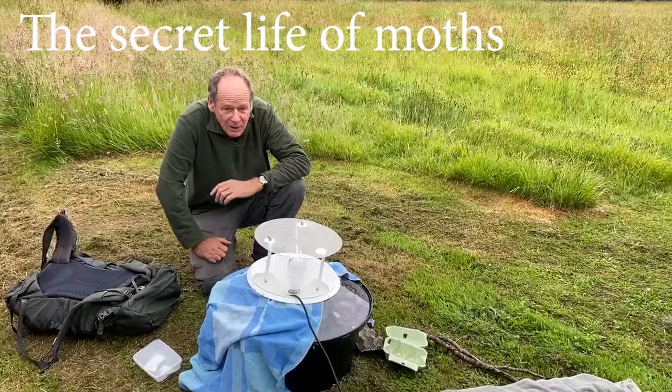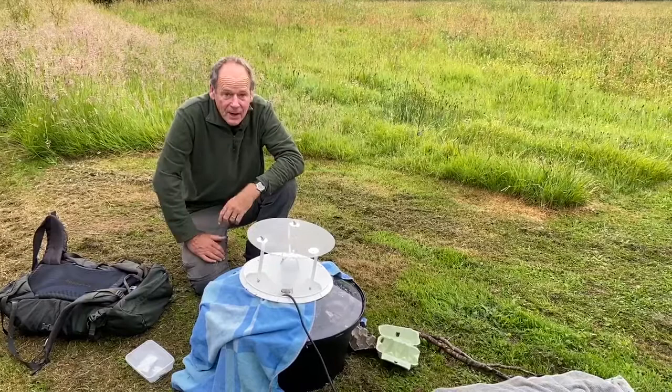Welcome to the second Buckfastly Wild Watch Morning Moth Search. We set the trap last night and it's the middle of June with lots of moths in the trap, so hopefully we'll get some good ones today, including some hawk moths.